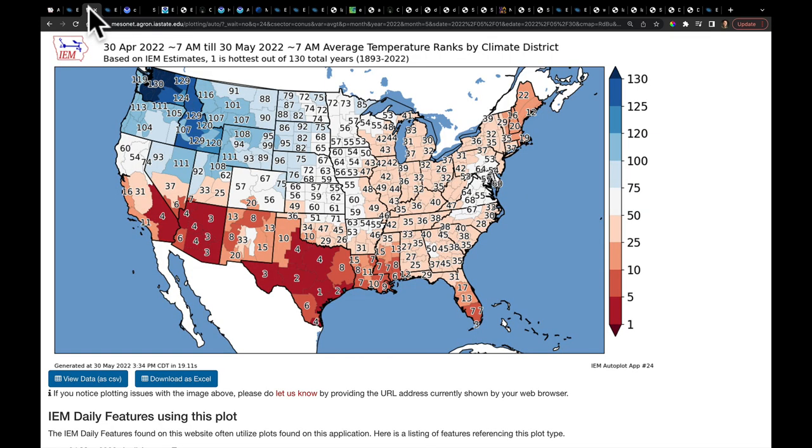On the temperature side of things, this is what the month of May temperature ranks by Climate District look like. Very hot to the south of the jet, very cold to the north. Parts of Washington are having their coldest May on record. In many places in the northwest getting to the northern plains, much below average. We're going to look at some GDD maps here in a few moments to see the impacts of this. But hot — very hot — to the south.